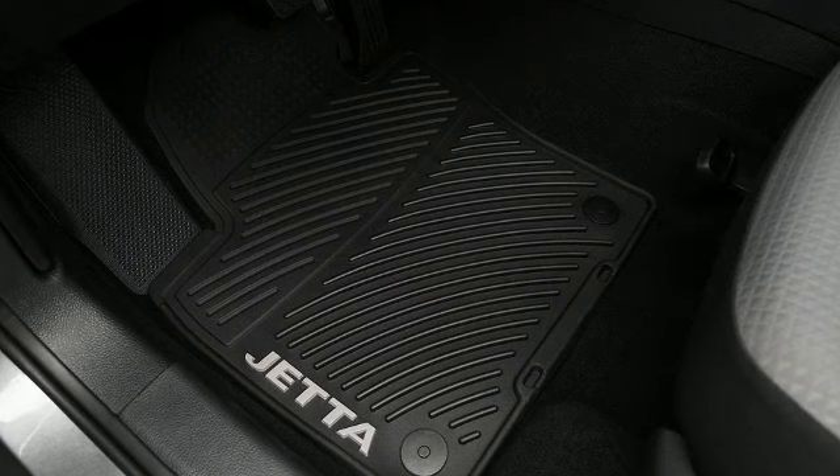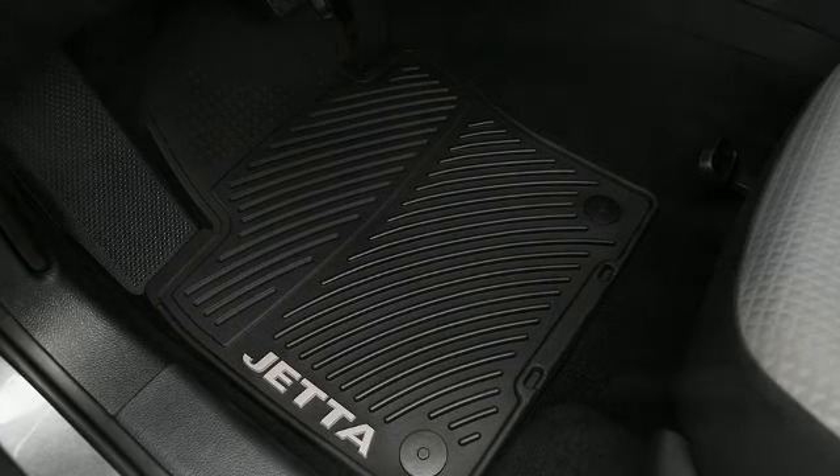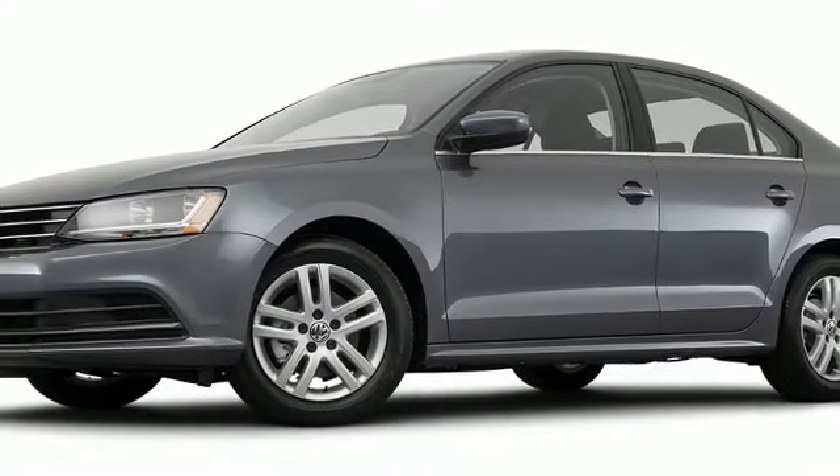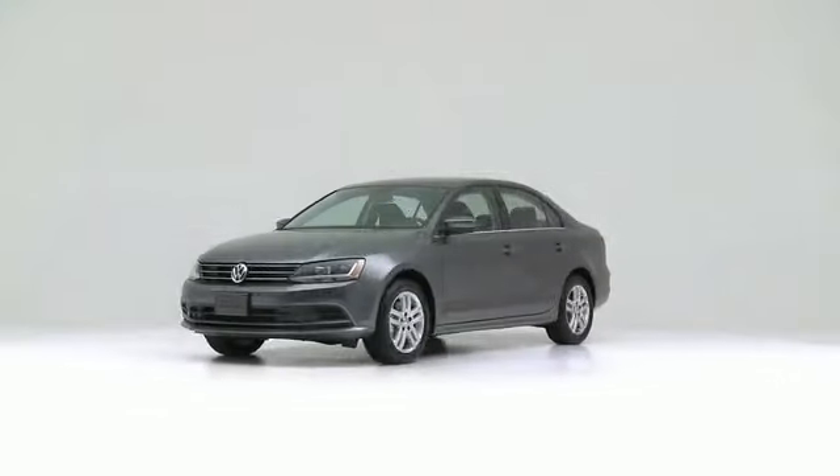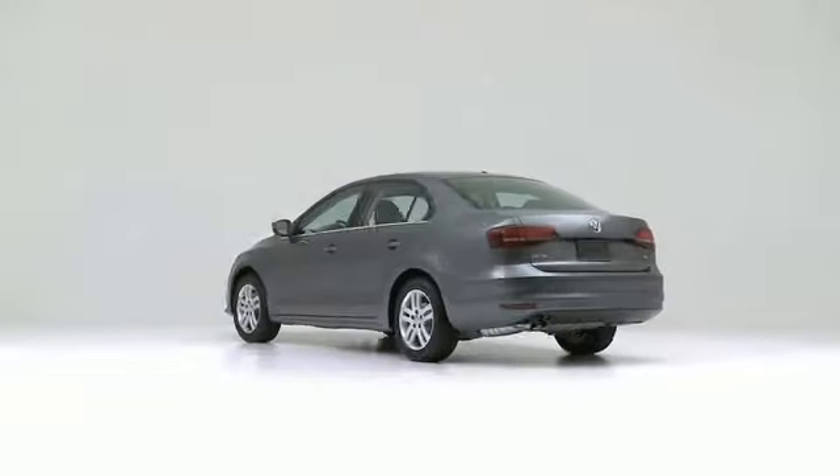The 2017 Volkswagen Jetta — touch the accelerator and feel the phenomenon.